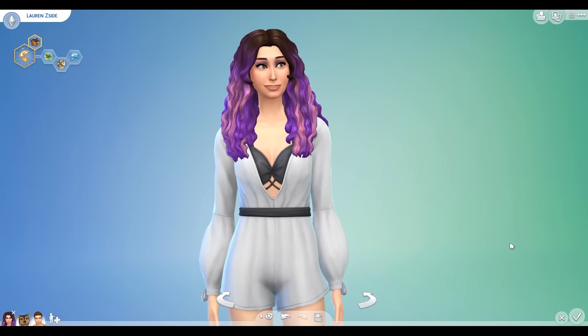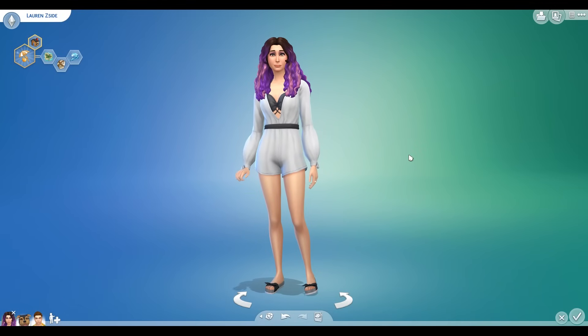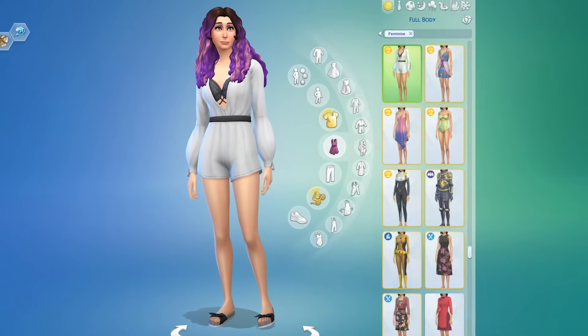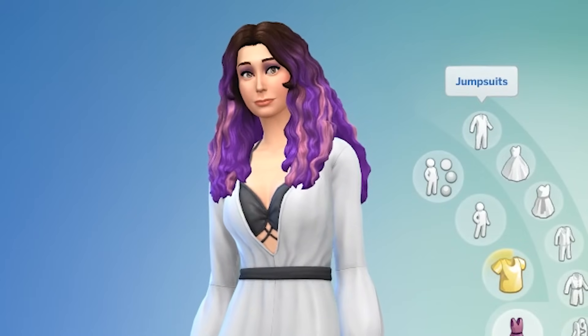And thus why she needs to go on an island vacation. I've gone ahead and made all of her outfits with most of the new island living items. This is her everyday outfit, just super cute. And her hair is part of the new pack.